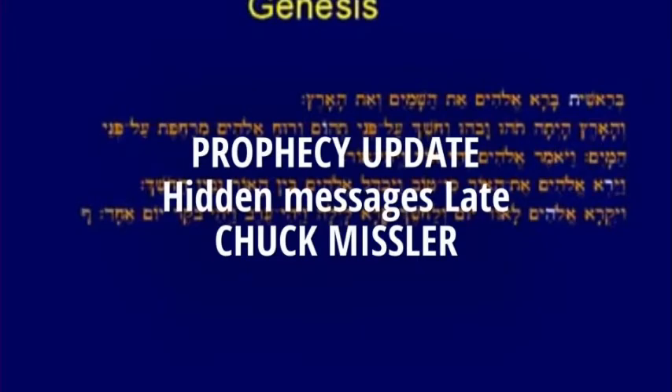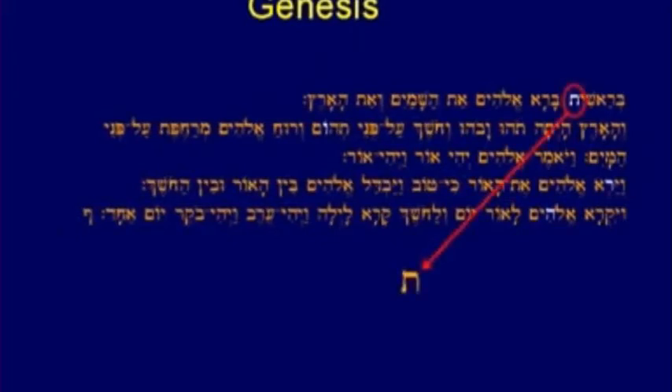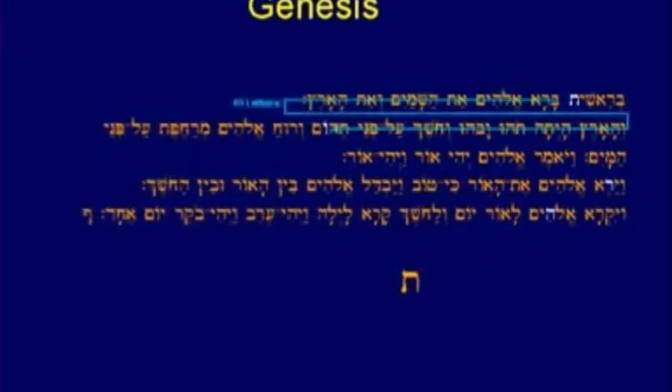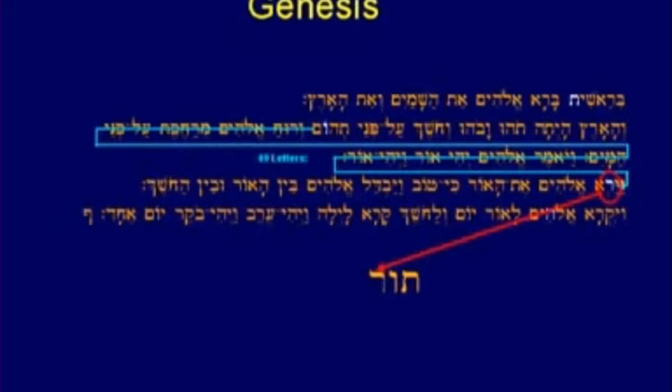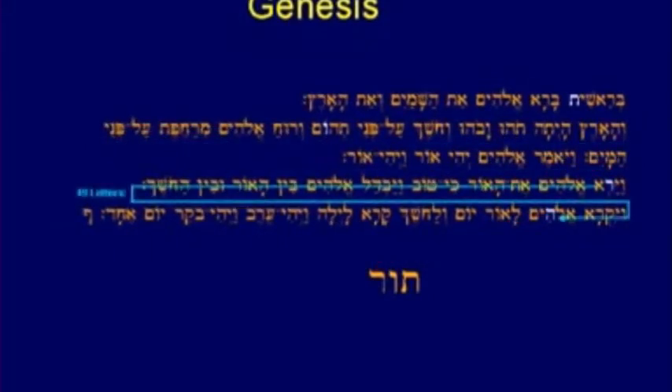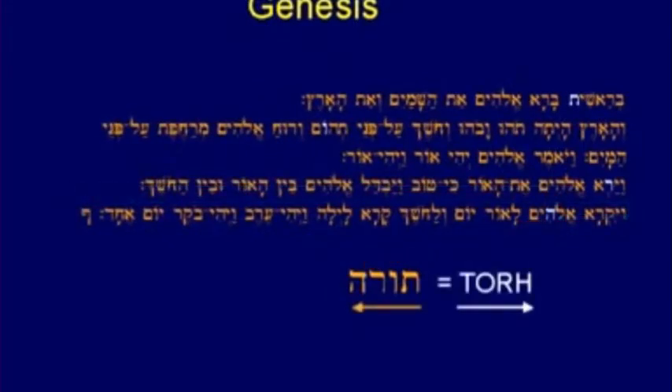This is Genesis chapter 1 in Hebrew. I want to remind you that Hebrew goes from right to left. The Torah in Hebrew is spelled with four letters: a Tau, which is roughly equivalent to our T, an O, a H — four letters. If you go to the first Tau in the book of Genesis — that's the last letter of the Hebrew alphabet — and you count 49 letters, you come to Rav. You count 49 more letters to Arash, which is sort of like our R. And you count four letters, you come to a Hey. So that is four letters spelling Torah.